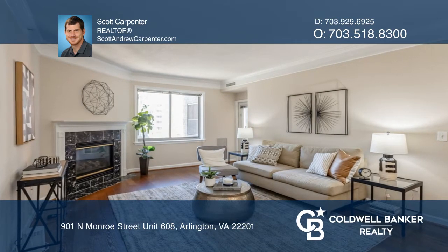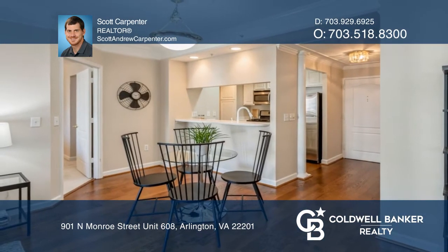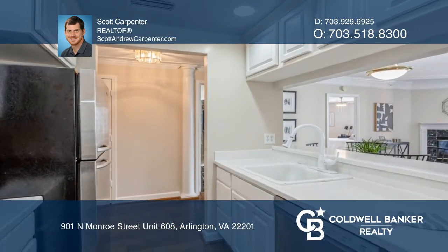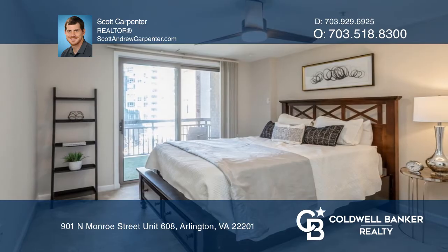Welcome to this two-bedroom condo with updated floors and fresh paint. Offers space for a dining table near the breakfast bar, huge living area with a gas fireplace, crown molding and balcony access.